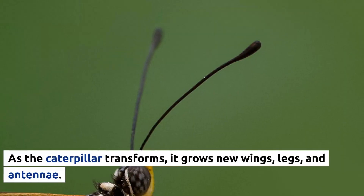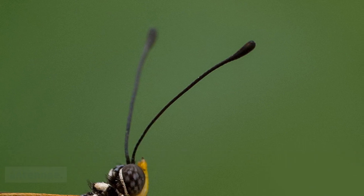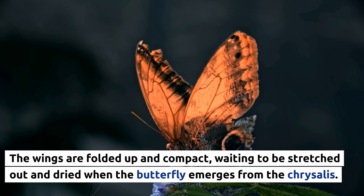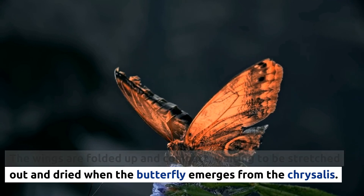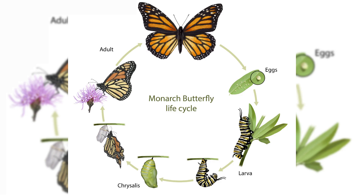As the caterpillar transforms, it grows new wings, legs, and antennae. The wings are folded up and compact, waiting to be stretched out and dried when the butterfly emerges from the chrysalis. This transformation can take anywhere from a few days to several months, depending on the species of butterfly.